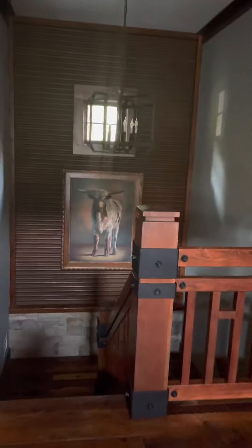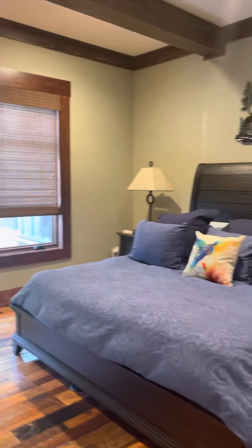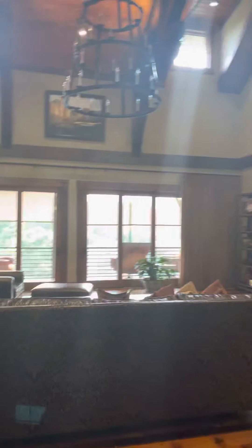Dining room. Here's the stairway to go downstairs. Here's Aunt Benny's room. This is where we sit on the porch. Here's one of the bathrooms.